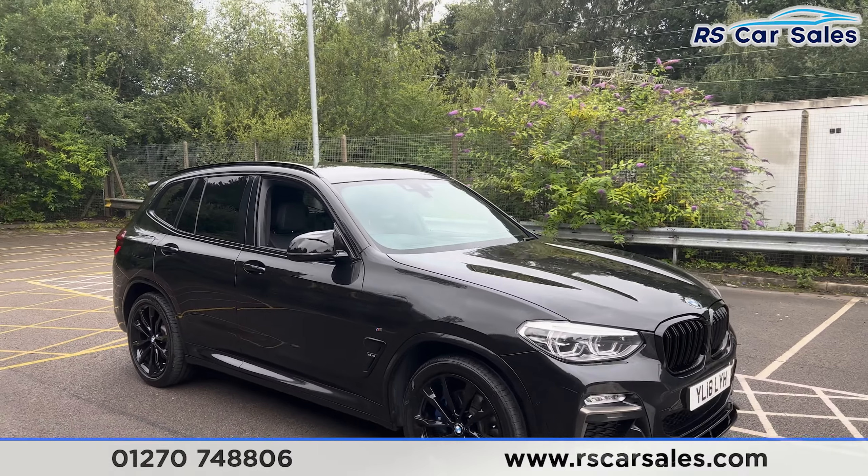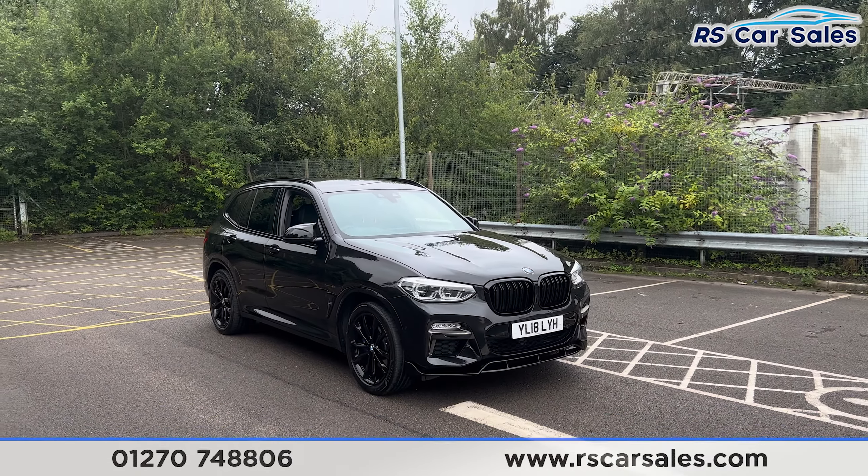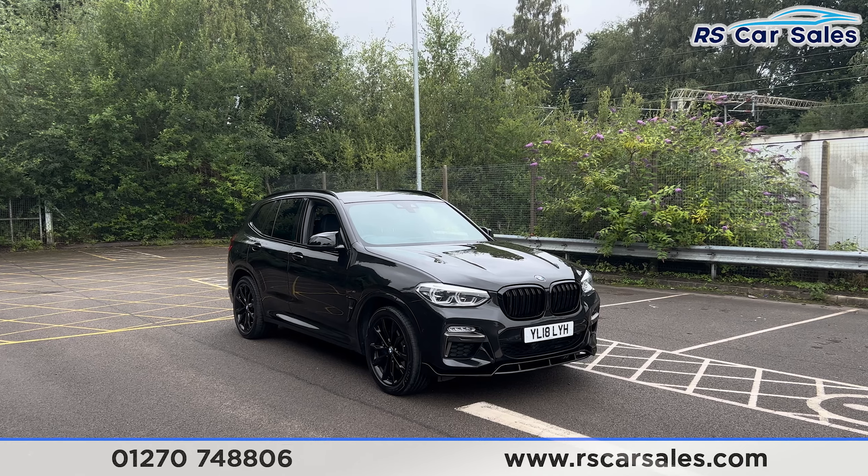Here we have a 2018 BMW X3 M40i. This vehicle comes with over £8,000 worth of optional extras, all of which are listed on the website, and they include the comfort and the technology package.